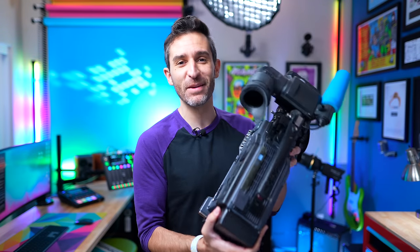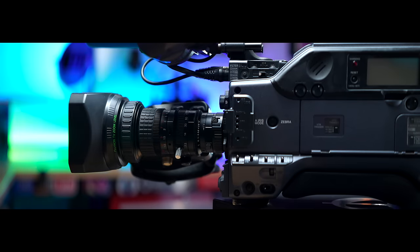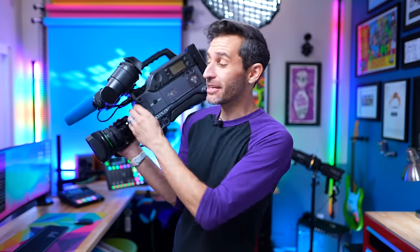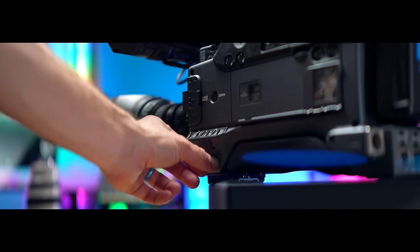Everything on an ENG camera is super ergonomic. You'll probably notice all the buttons, switches, levers, and physical controls. There are very few touchscreens you have to navigate — you can just feel where everything is and push a big chunky clicky button. When you're in a situation where things need to work reliably and quickly, being able to do that physically and tactilely on a well-balanced camera makes it very easy to get super steady footage.